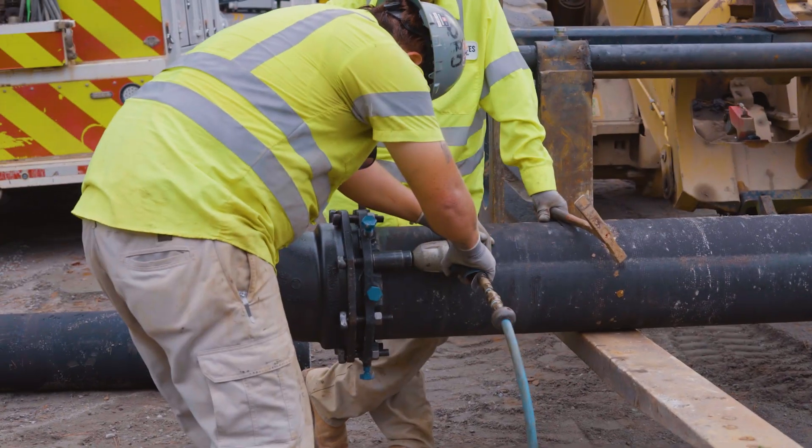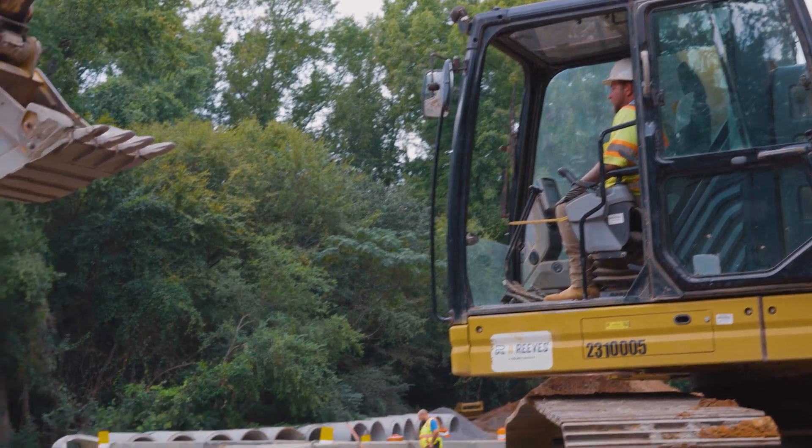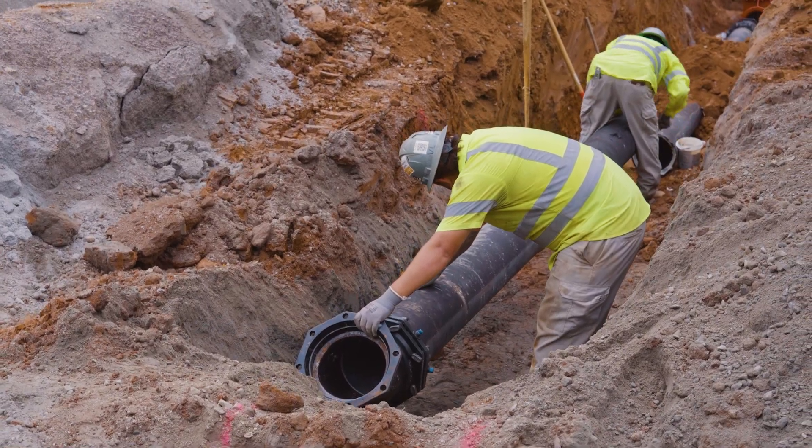This project from start to finish usually takes around six months. They've installed the culvert and right now they're going back and reinstalling the existing water line that we had to take out to install the culvert. The purpose of this pipe they're installing is to feed water to the neighboring communities.